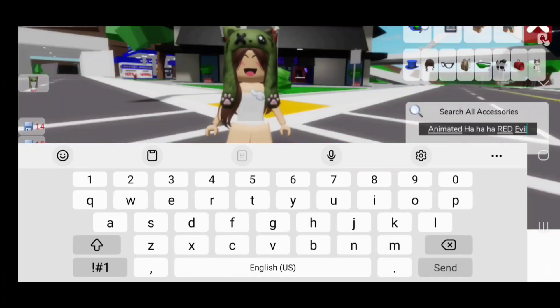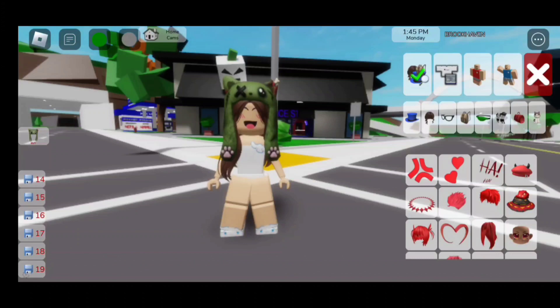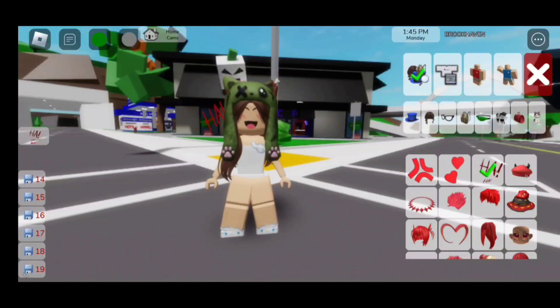Now for the next accessory, we need to search up 'animated ha ha ha red Eva' and it's going to be the third one. As you can see, it's animated — it disappears and it comes back, which is really cool.